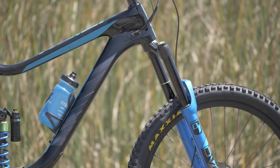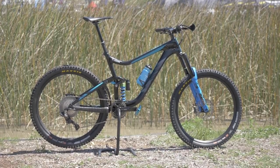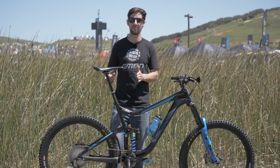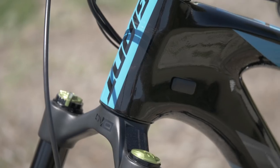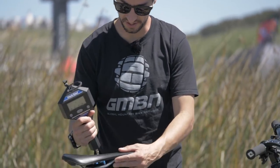The head angle is getting slacker again — the Reign has a 65 degree head angle. The wheelbase is getting longer, but the chainstay stays exactly the same at 435mm. The bikes are getting tougher: coil shocks, accessories to deal with tougher terrain, and the weight is going up.